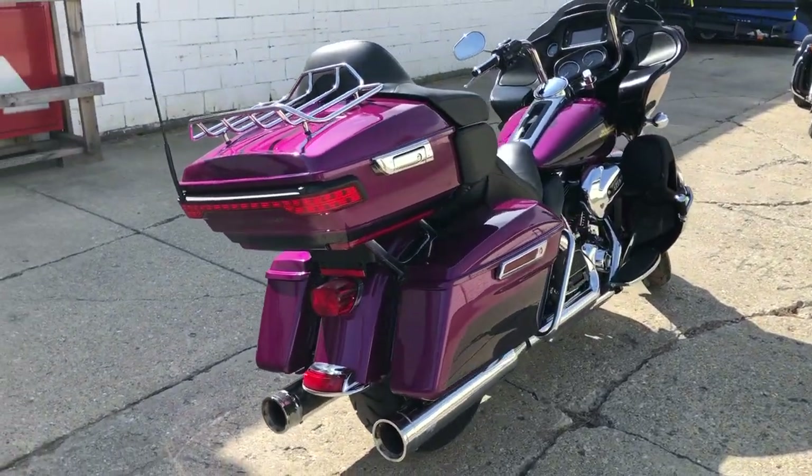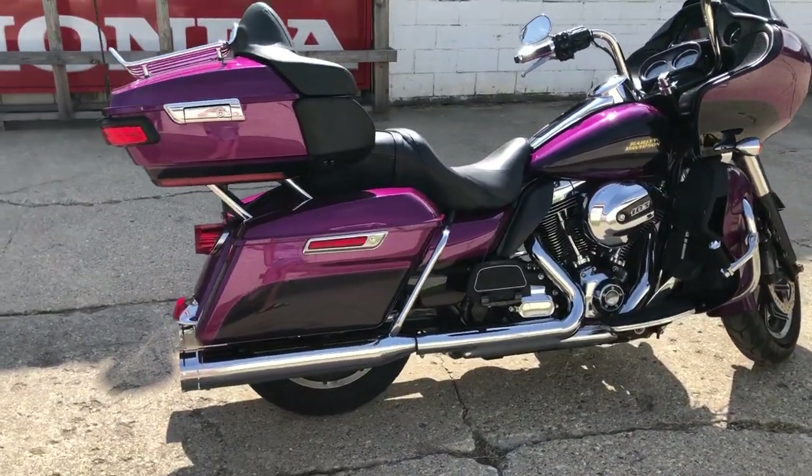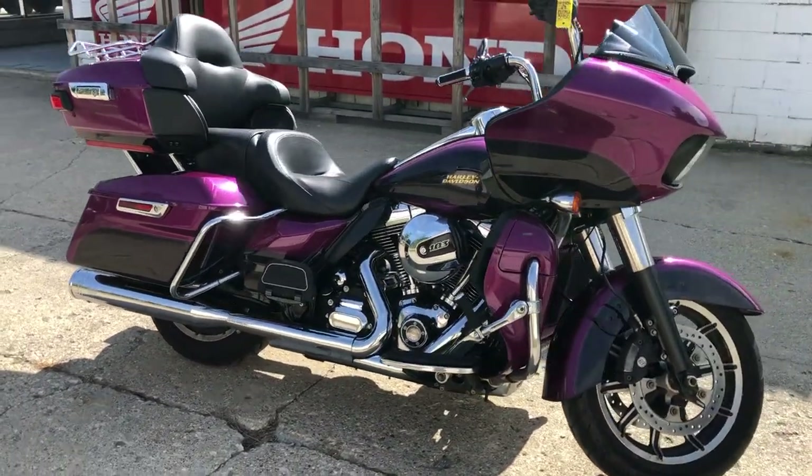Comes in a good color with all the good stuff: oversized LED screen, navigation system, security system, Bluetooth, heated grips, highway pegs, and a dual Vance and Hines exhaust. Makes this thing sound as cool as it looks, guys.